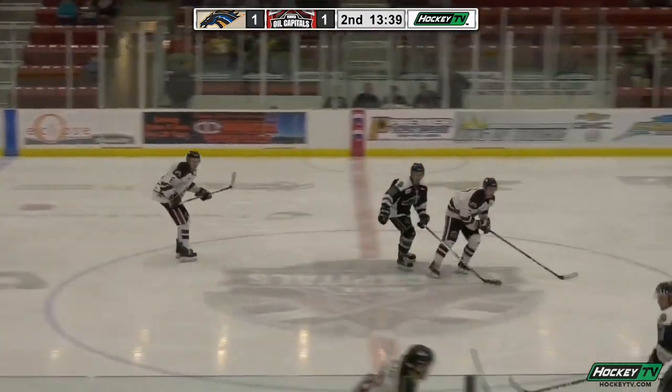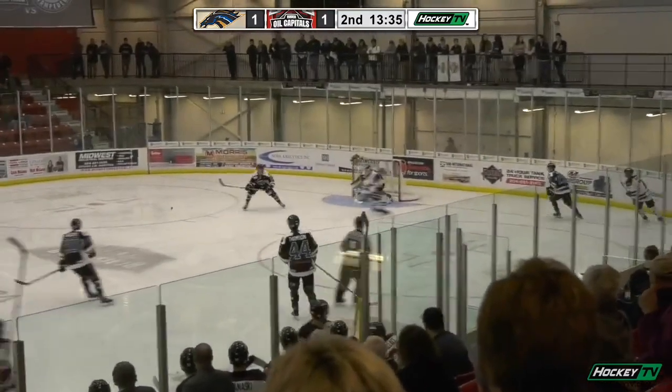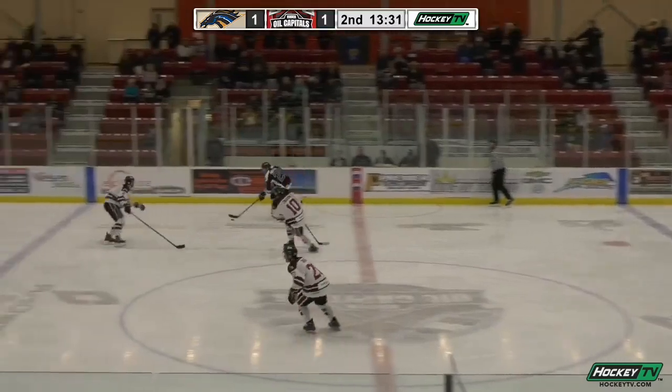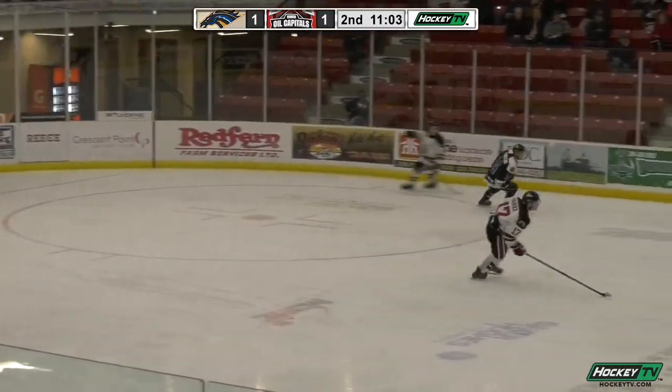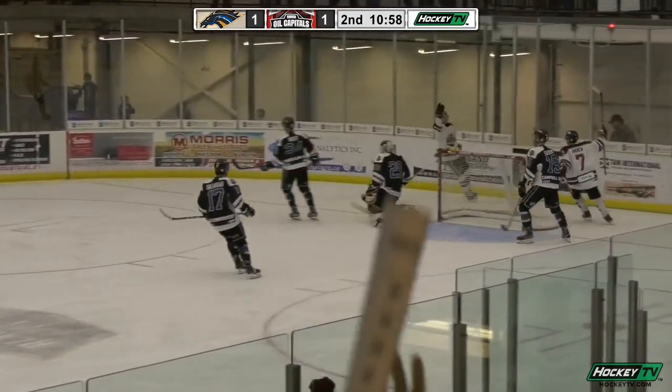Oil Caps will get the puck back to center as Belcher carries it up the wall — ooh, takes a hard bump from Thompson. Puck rolling around in front of that net, and Helley will clear it ahead. Here comes the rush, it was Jackson Helley. Now the Caps are on the move again, long lead feed, here's an opportunity — score!